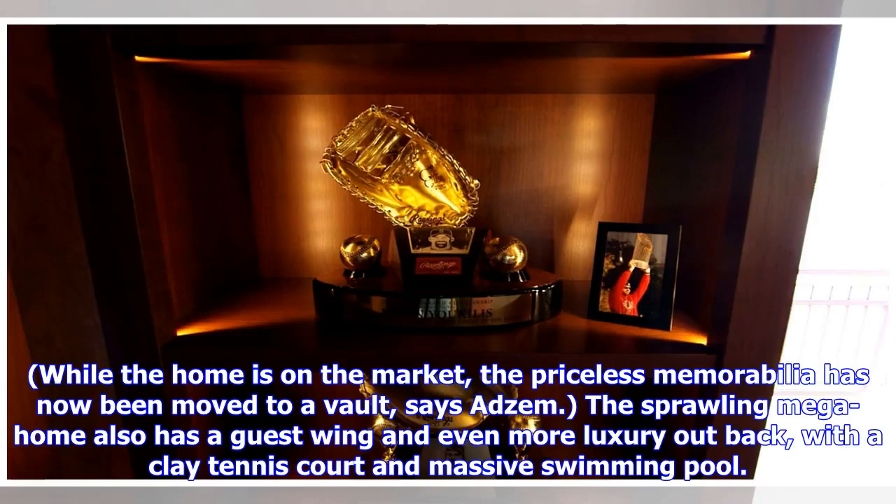While the home is on the market, the priceless memorabilia has now been moved to a vault, says Adsum. The sprawling mega home also has a guest wing and even more luxury out back, with a clay tennis court and massive swimming pool.